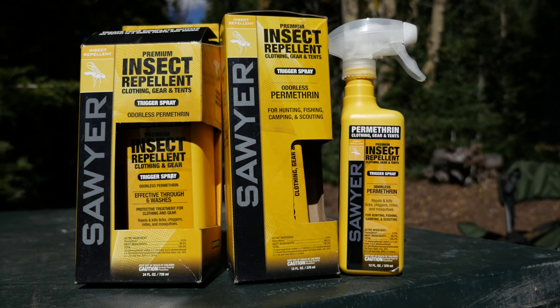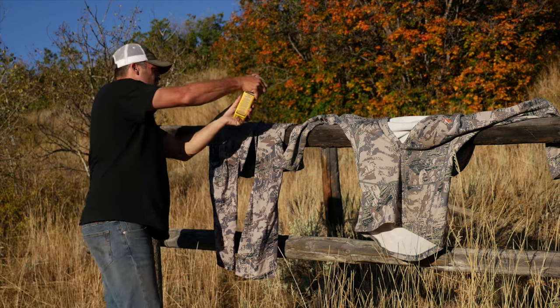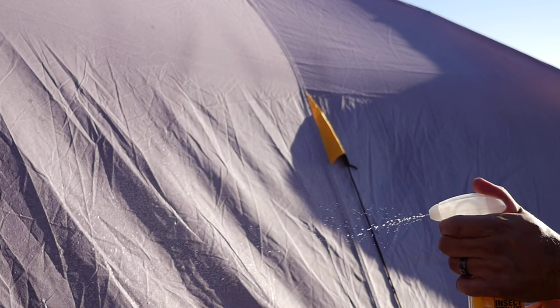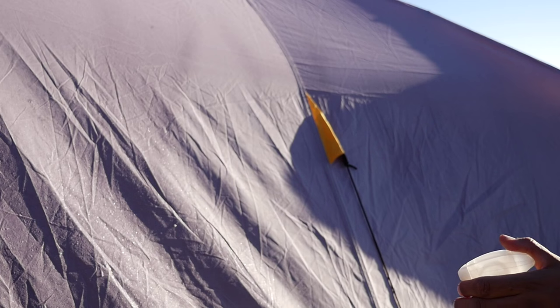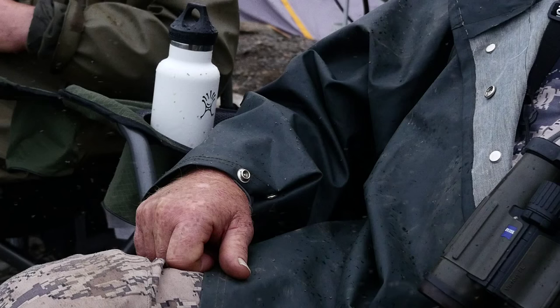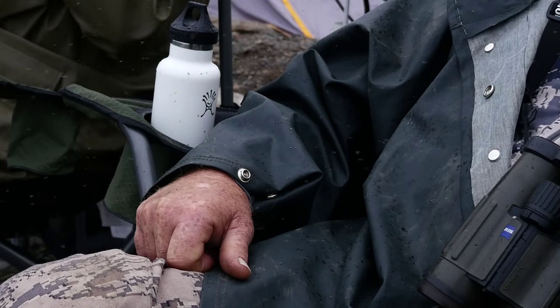Simply spray permethrin on your clothing and gear prior to packing for your outdoor trips. The permethrin formula is a synthetic version of pyrethrum, which is a natural insecticide from the chrysanthemum flower. Not only will Sawyer's permethrin repel over 55 insects, but will kill them when they come in contact with the formula.